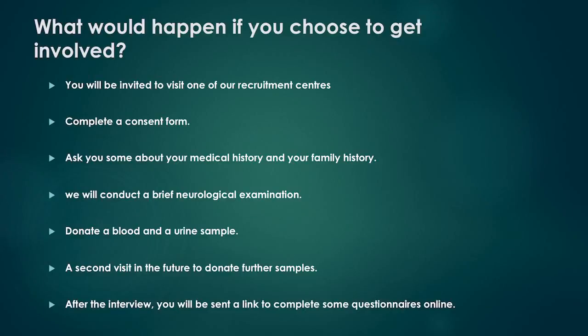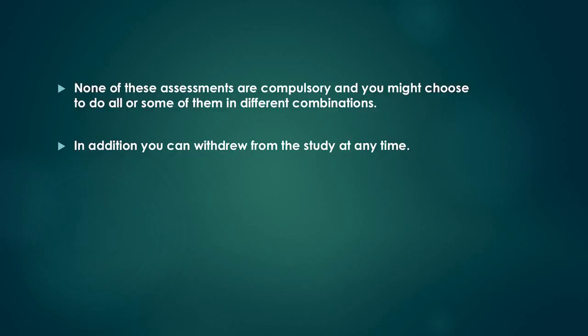You will be requested to donate a blood and a urine sample. We will discuss with you if you would like to come for a second visit in the future to donate further samples. After the interview, you will be sent a link to complete some questionnaires online. None of these assessments are compulsory and you might choose to do all or some of them in different combinations. In addition, you can withdraw from the study at any time.